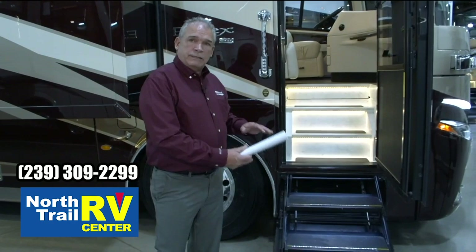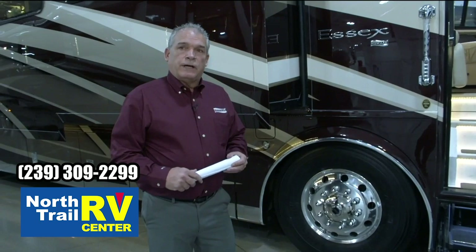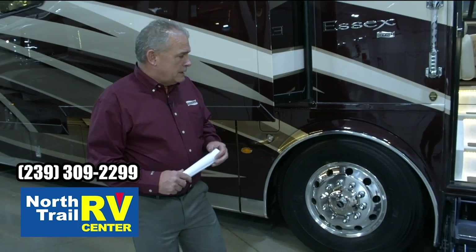The Essex for 2021 is exclusive on the Spartan chassis. This is the K3 chassis with the 605 horsepower, Onan quiet diesel, 12.5 Onan quiet diesel generator, 20,000-pound front axle, 365 tires — the same things we've had for the last few years.